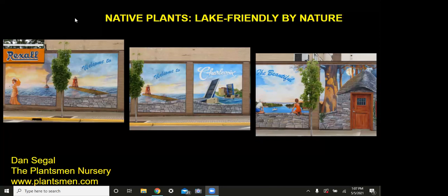Every community that I've ever been to that is on a lake — whether it's Seneca Lake, Watkins Glen, Charlevoix Michigan, or any town in the country or in the world that's on a body of water — that body of water becomes part of the identity of the community and of the people. This is just a series of murals on the sidewalk in Charlevoix, Michigan, and you can see in these murals how Lake Michigan has become part of the town and the town has become part of the lake.